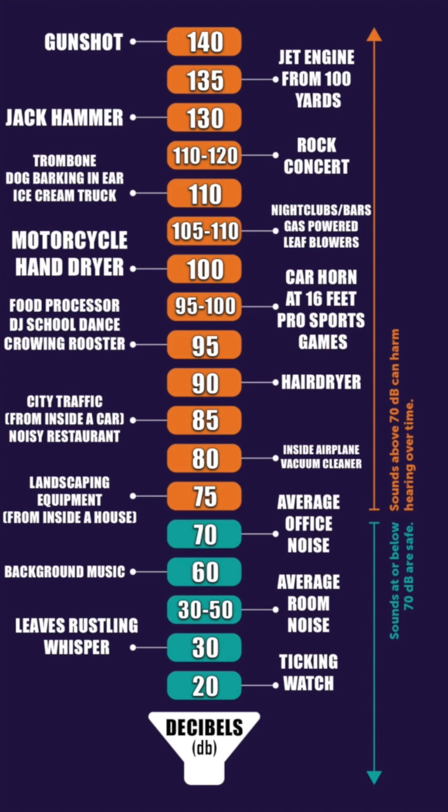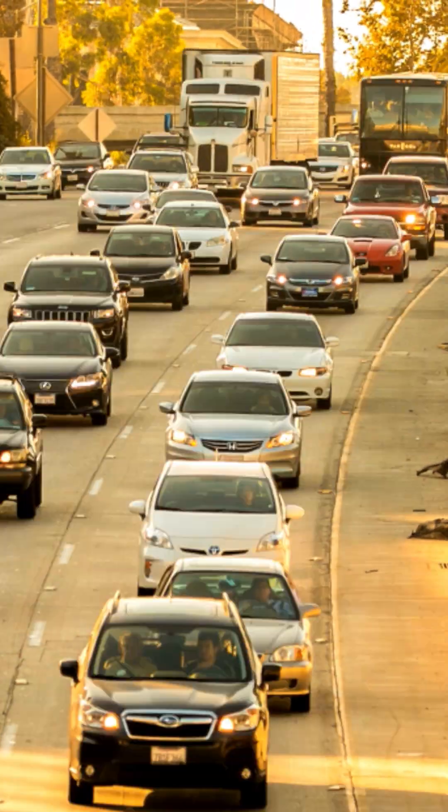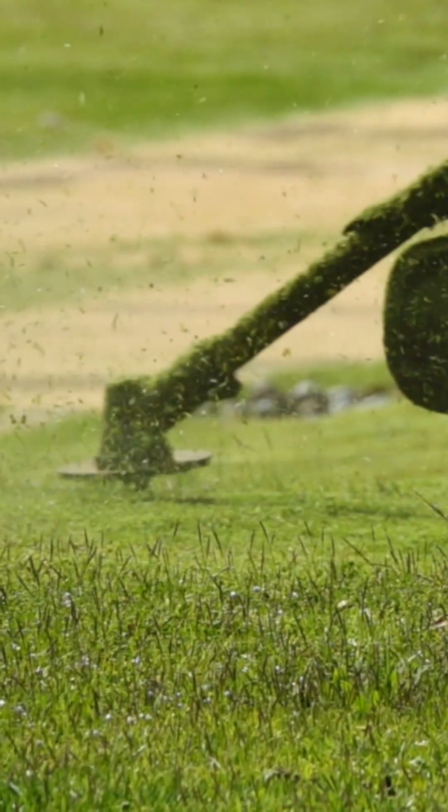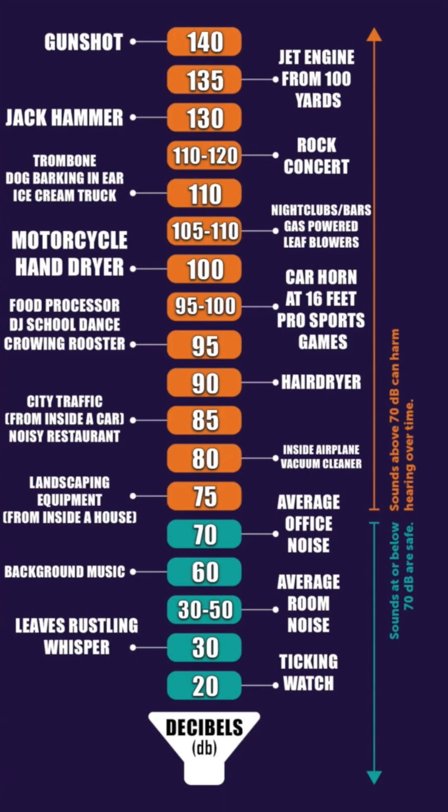Just to give you guys an example in comparison: 90 decibels is equivalent to a hairdryer. 85 decibels is city traffic from inside the car or a noisy restaurant. Around 75 decibels you're looking at landscaping equipment from inside your house. 80 decibels is inside an airplane or an electric vacuum. Sounds at or below 70 decibels are considered safe. 70 decibels is average office noise, 60 decibels is background music, and 30 to 50 decibels is average room noise. A gunshot ranges at 140 decibels, and sounds above 70 decibels can harm your hearing over time.